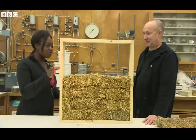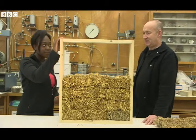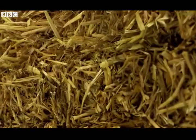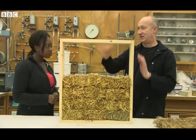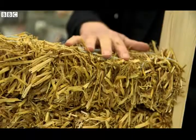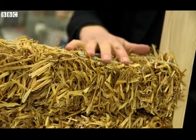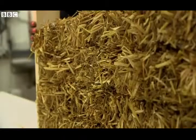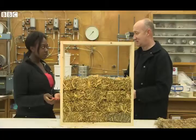So this is a model of the straw house — can you tell us how this works? This is a one-fifth scale model of the panels that make the house. This is a wooden frame, which is the main structure of each of the panels, so the frame carries the weight of the building. And then inside the frame, we fill it with these straw bales. Imagine the building's wearing a nice woolly jumper — it's there to keep the heat in the building.